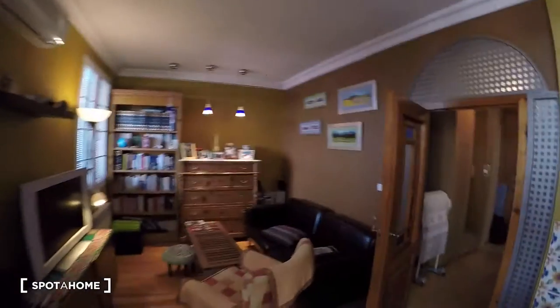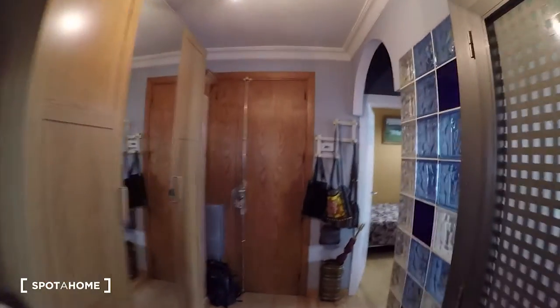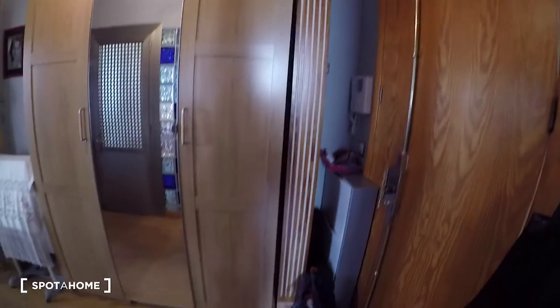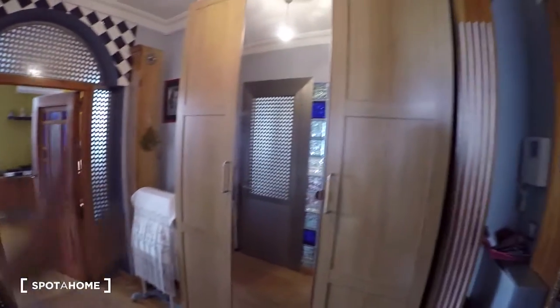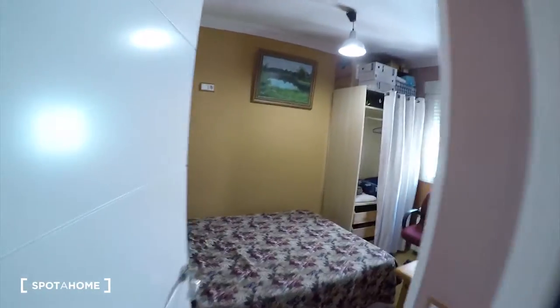As I said, you will share the apartment with the landlady, but take into consideration that in summer the landlady almost doesn't stay here in the apartment. First of all we'll find the hall — you see it's a big space, we have a big wardrobe here — and we will start the video tour with bedroom one here on the left.